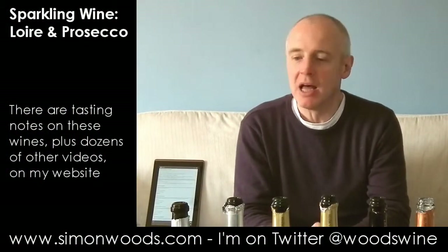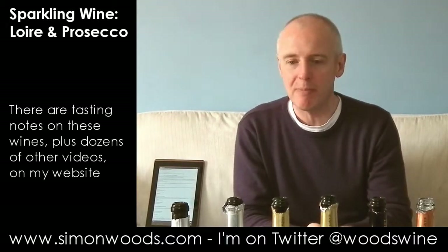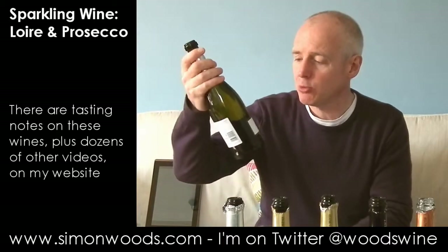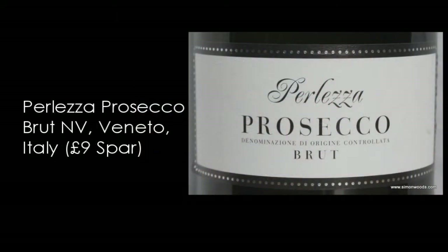Hi there, Simon from SimonWoods.com. I've got six pieces in front of me — two Proseccos and four from the Loire. Why have I put them together? I thought two Proseccos by itself would feel a bit lonely. So I'm starting with them, both on label. The first one is Spa's own label, Perletza Prosecco Brut, non-vintage, just Prosecco, no particular region or anything.